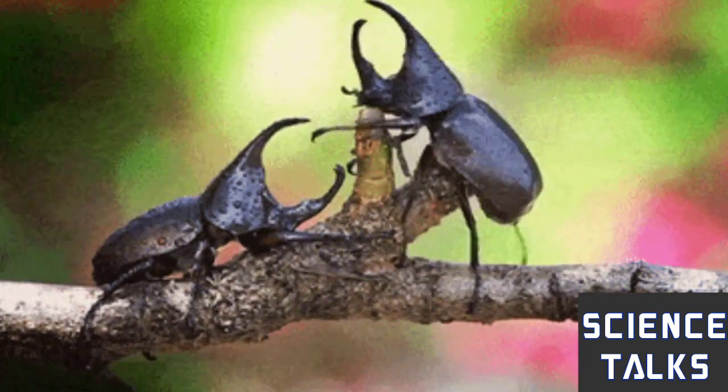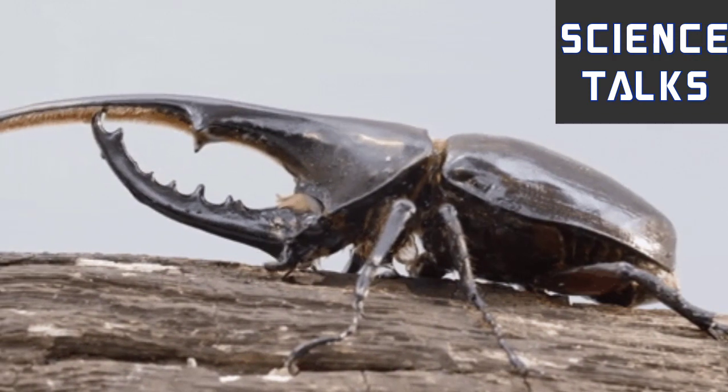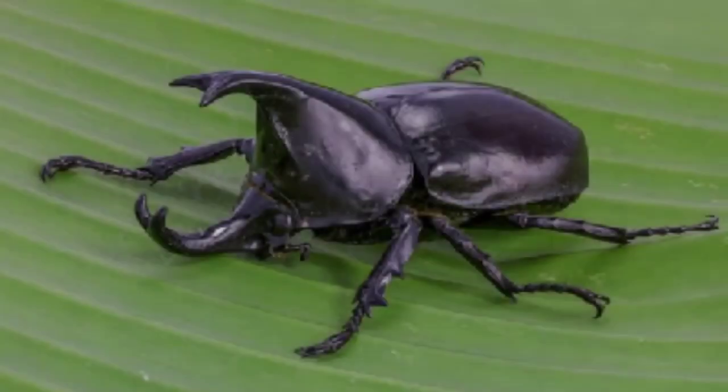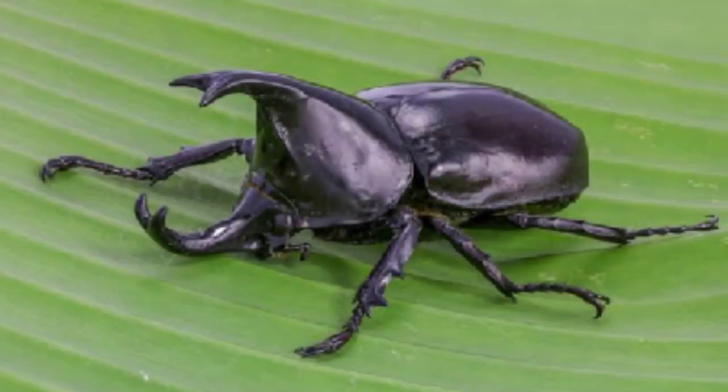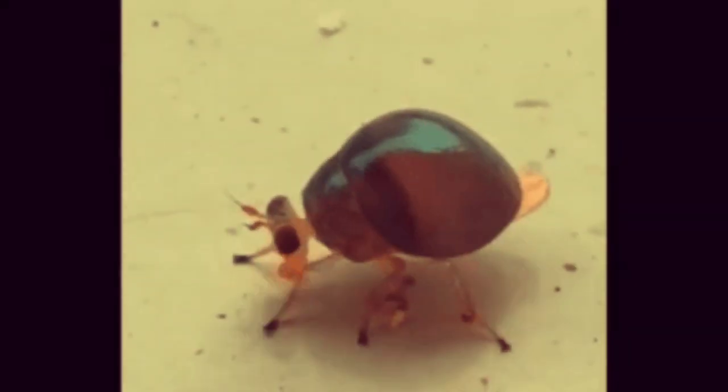The most diverse group of insects, the beetle, belongs to the order Coleoptera, meaning sheathed wings. Beetles have more species than any other order in the animal world. 40% of all insects are beetles. Beetles have about 350,000 species and have a great ability to adapt to any environment.